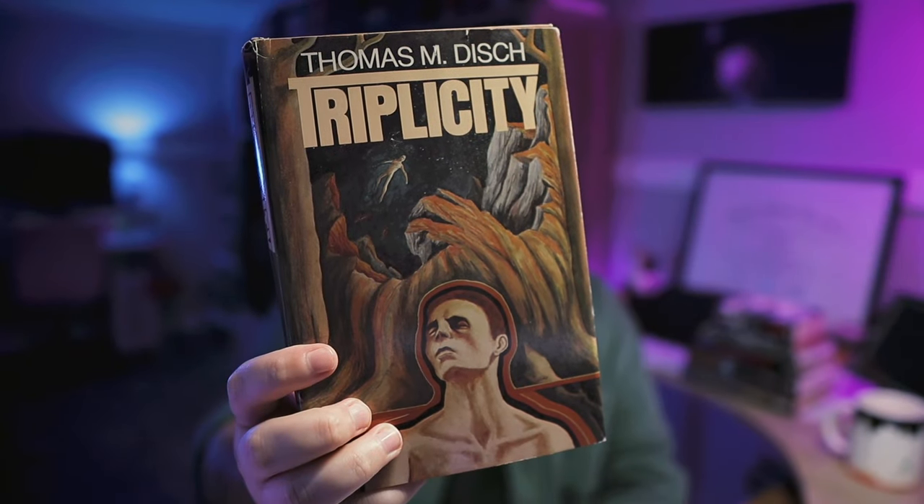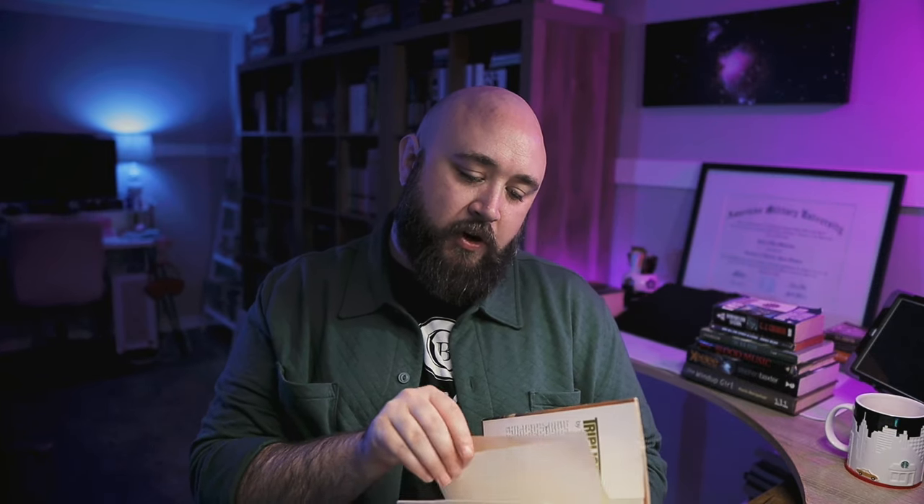Triplicity by Thomas M. Disch. This beautiful little hardcover collects three of Disch's early novels: 1978's Echo Round His Bones, his 1965 debut novel The Genocides, and 1967's The Puppies of Terra. Disch was part of the new wave sci-fi movement of the 1960s, along with Samuel R. Delany — Delany even name-drops Disch in the dedication to Dhalgren. I've yet to read any Disch myself, but it is my understanding that Disch is one of the most criminally under-read sci-fi authors. I will try to fix that at some point this year.